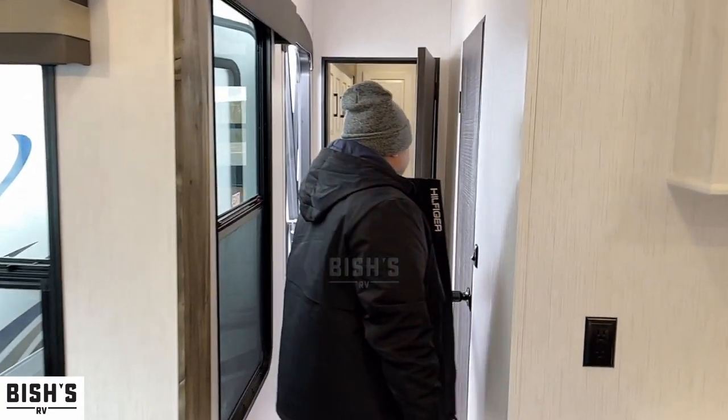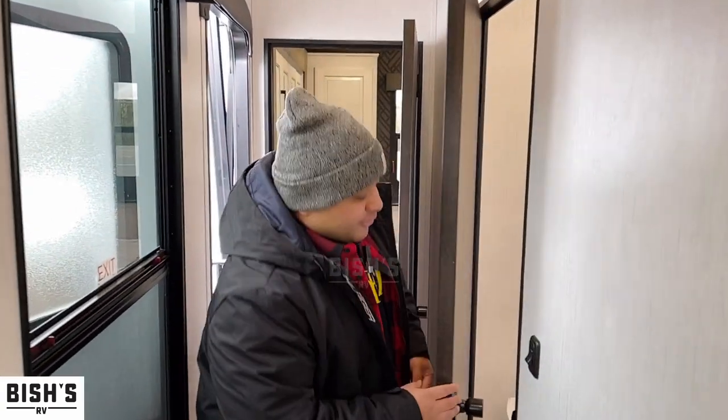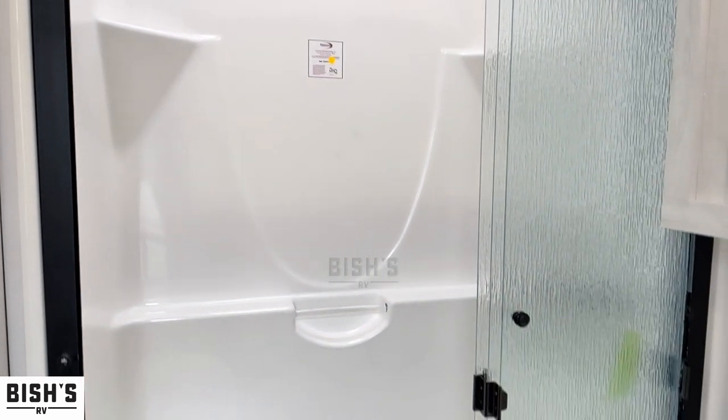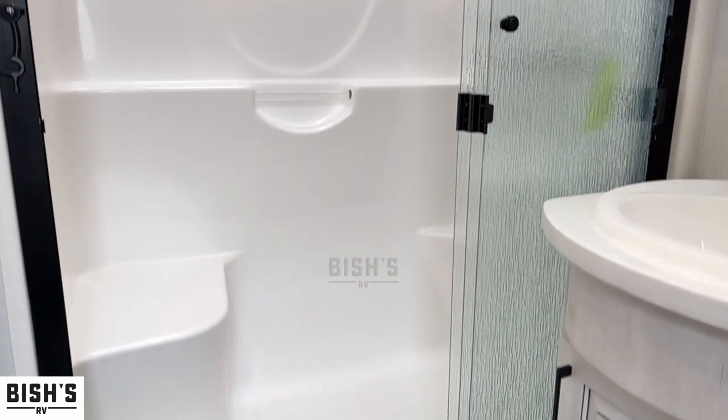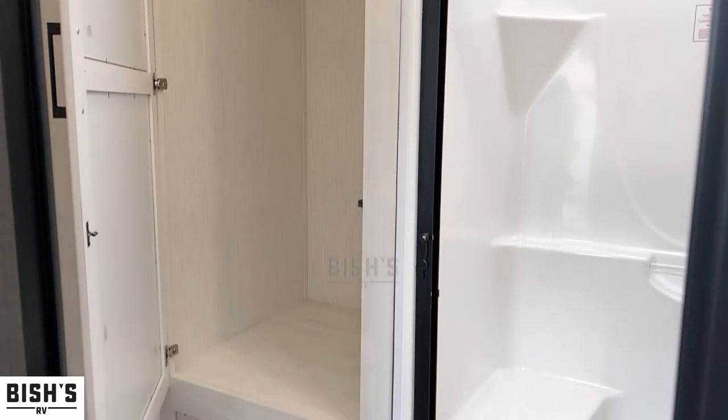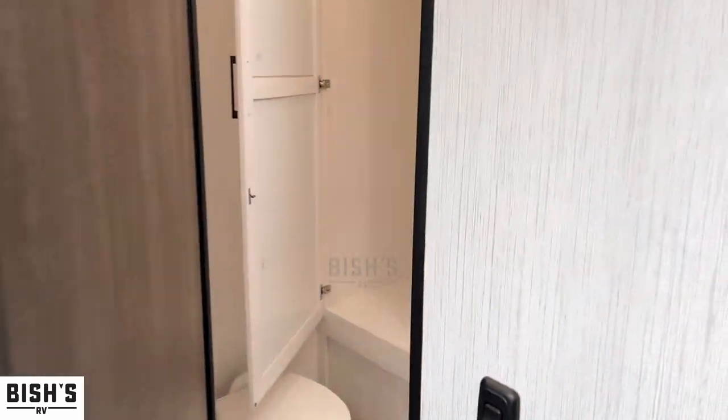Heading to the back of the unit, there's a mid bathroom that's a pretty big size. We've got a nice walk-in shower, a toilet, and lots of storage on the sides. It's a pretty big bathroom — I really love this one, it's super cool.